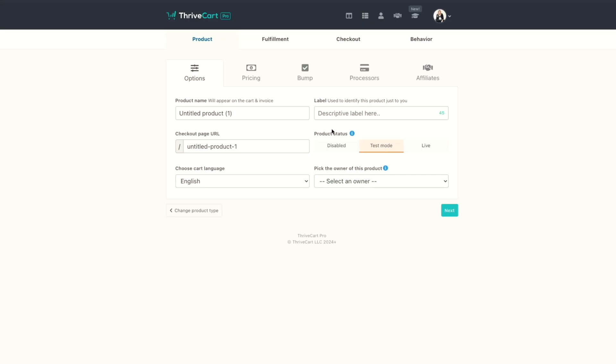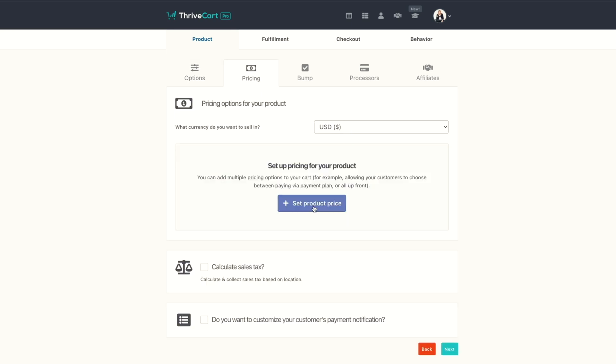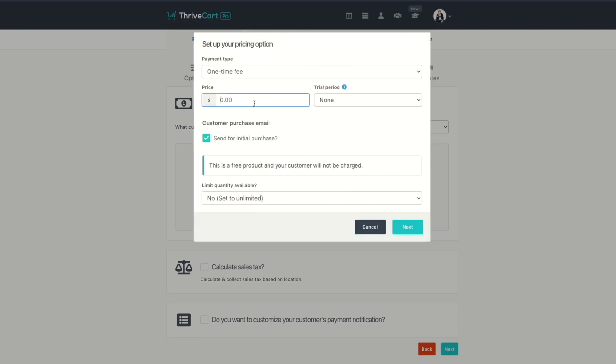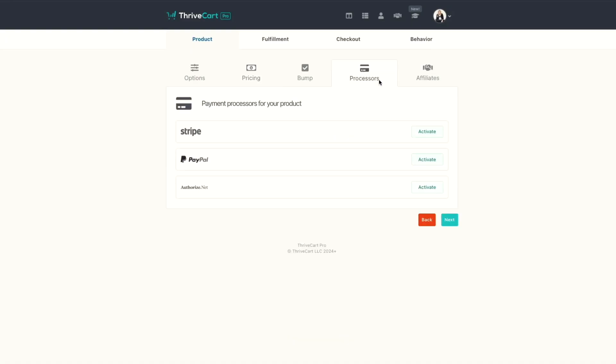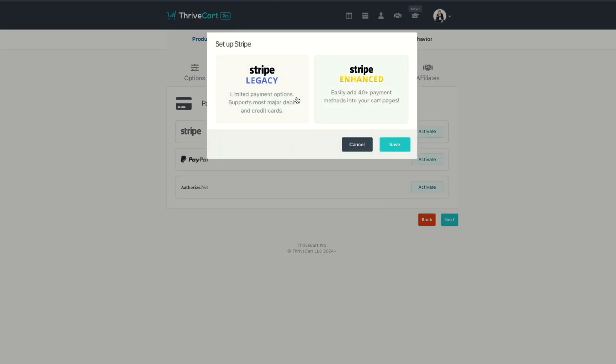The good news is that Thrivecart is very easy to use. You can basically get a new product or service up and running in like 30 seconds. You're just going to create a new product, give it a name, give it a URL — keeping in mind that you can also embed these pages in your website. You are going to choose a price for your product, including any payment plan options. You could have the split pay, subscription, pay in full — then choose your payment processor. Then you're going to set up a checkout, but I'm not going to show you that part yet because that's one of my favorites.